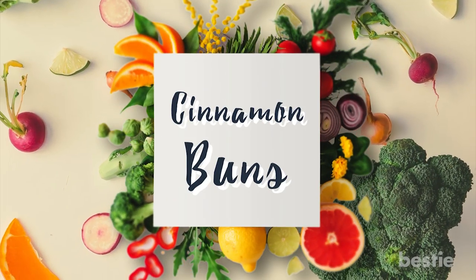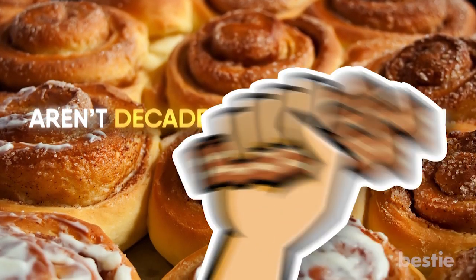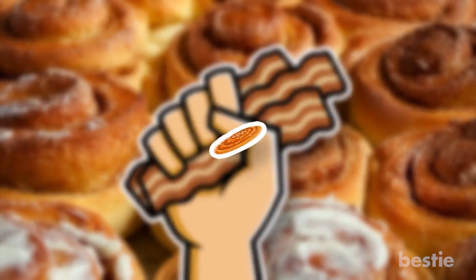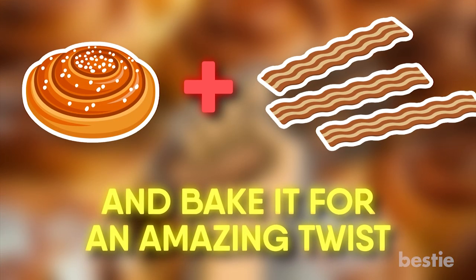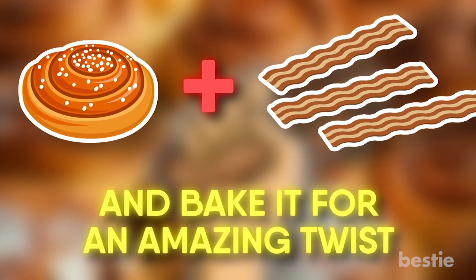Number 2: Cinnamon Buns. If cinnamon buns aren't decadent enough for you, why not try adding a slice of bacon? Just unroll the pre-made roll, add bacon, and bake it for an amazing twist on an old favorite.